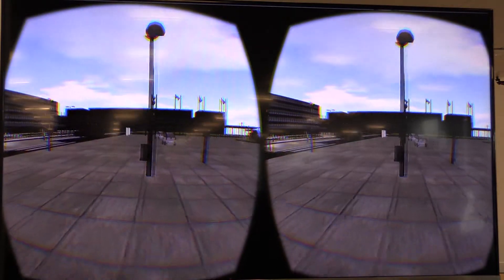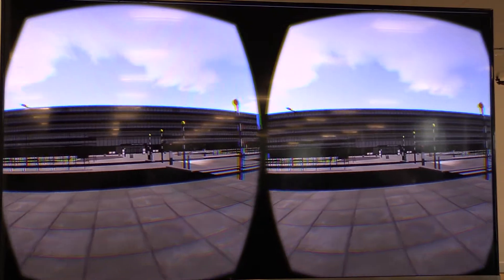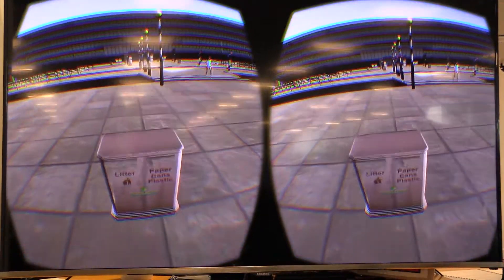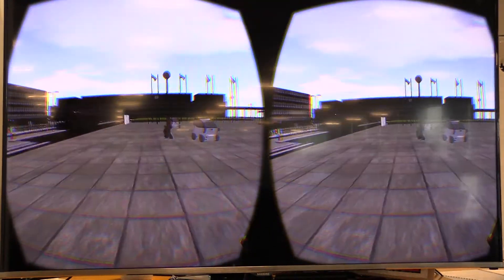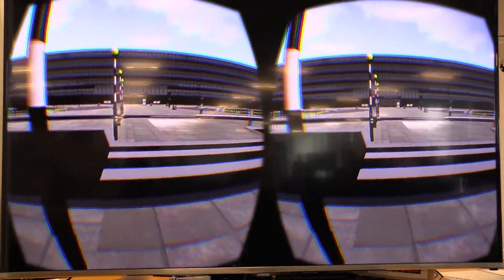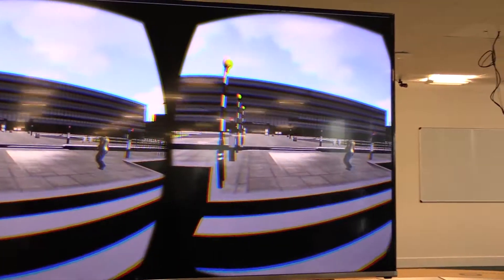I put a headset on and step into a virtual world. It feels almost real. I can walk, crawl, run and do whatever I want to. The only little difference is that unlike in the real world, I can walk through objects and people without bumping into them. It reminds me of the famous 1990s Matrix movie. In only a few seconds I completely forget that there is another real world around me.